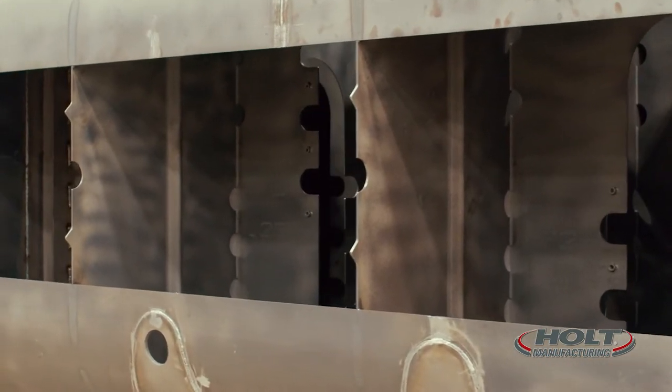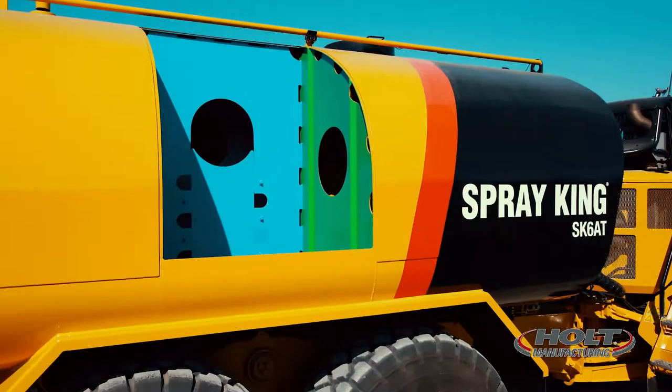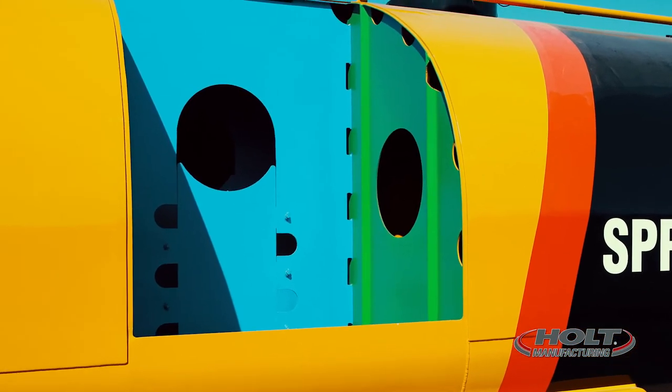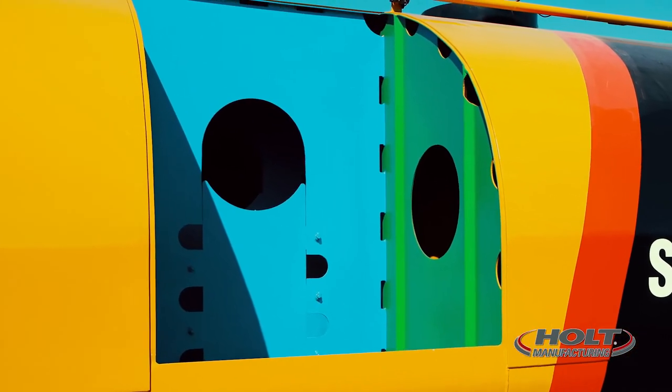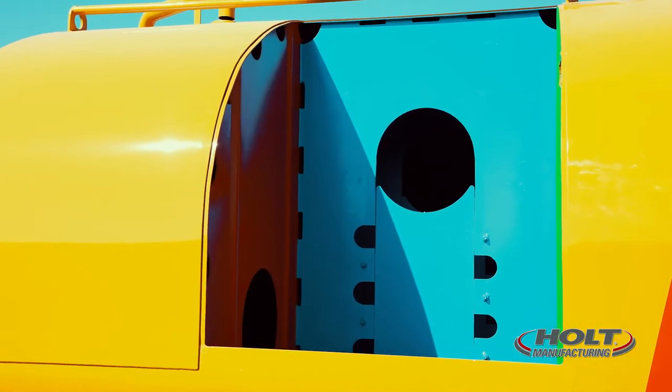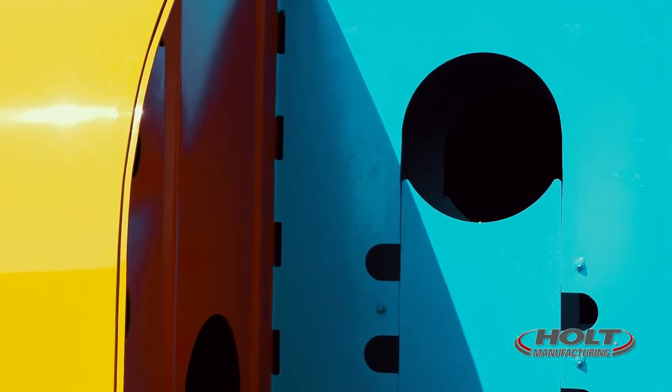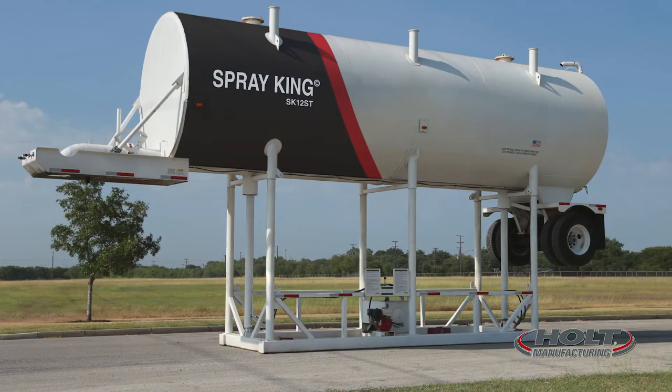The interior tank baffling system is another unique feature. Our internal corrugated baffling reduces surge effect, increasing stability and tank structural integrity. And our baffle sections are removable to provide access to the entire interior of the tank for ease, comfort, safety and the ability to service the entire tank.